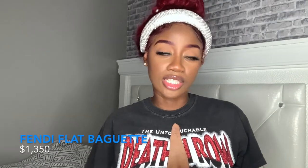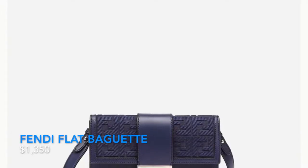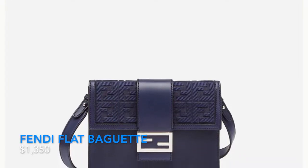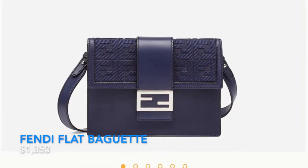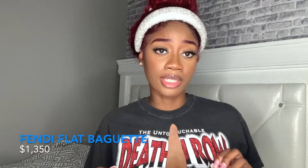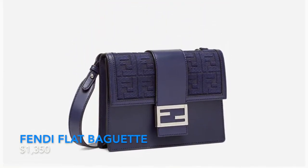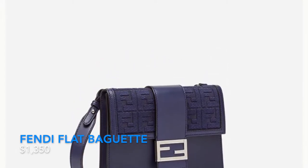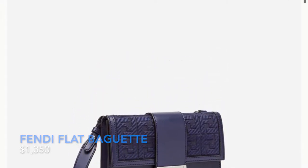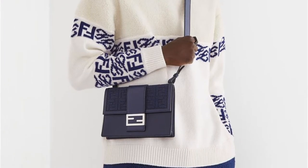Next, we have the Flat Baguette. This is a really cute bag. I specifically love this color — a navy blue, not royal blue, with silver hardware. This is a bag I would tuck in the straps and wear as a pouch. I can wear this out or casually as well. It has the Fendi F engraved into the material, which is just chef's kiss for under $1,500 from Fendi. This is just a win-win right here.